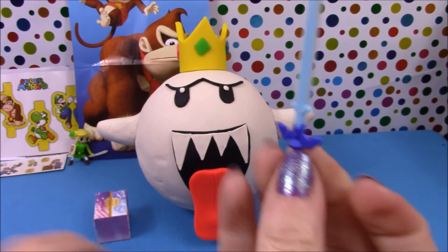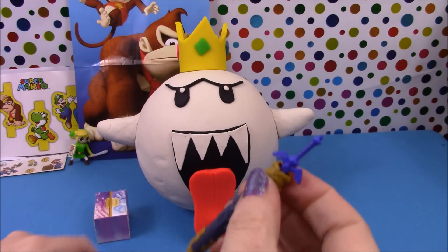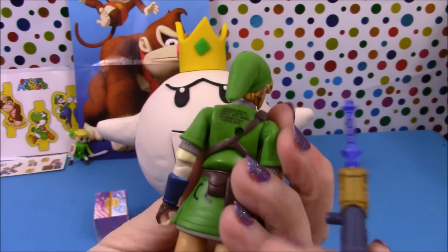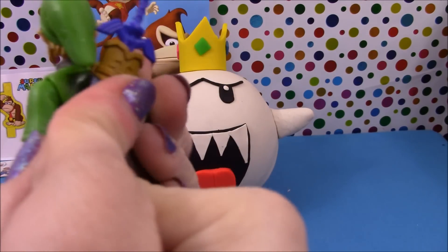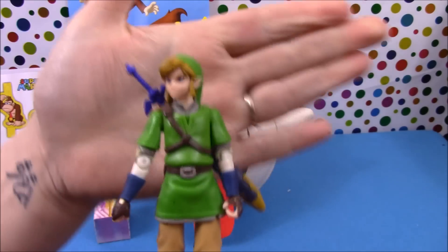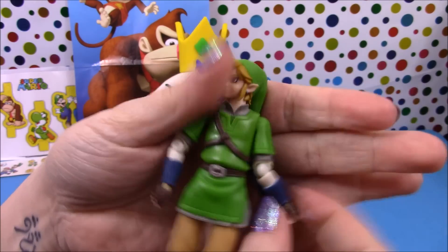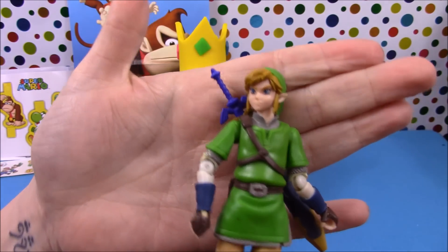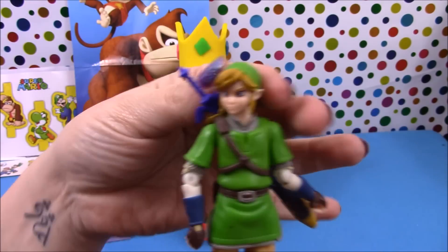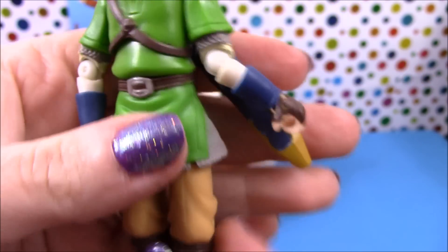He comes with a sword and holder, and you can pop it on his back — there's a little hole on the back, just pop it in. I've seen these going for quite a lot of money recently on eBay and other sites. This one I picked up in The Entertainer for £8. I'm very impressed with these figures — they are very detailed and very poseable.